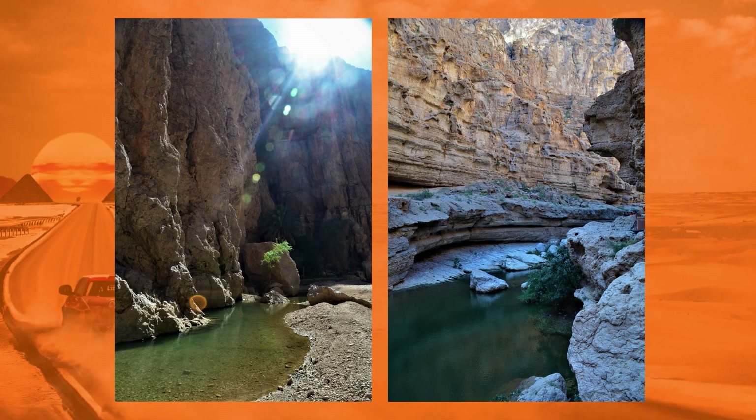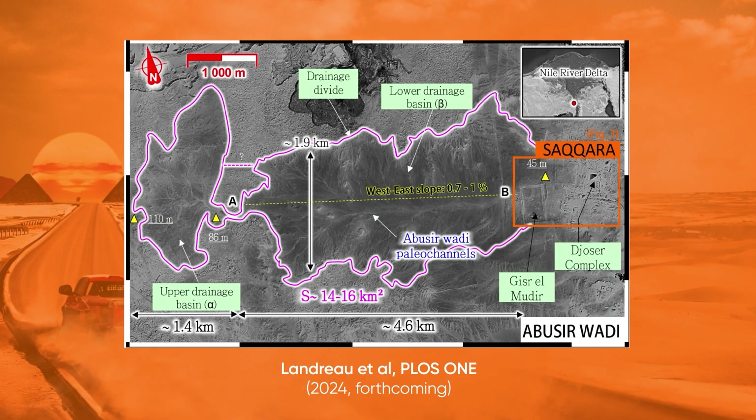This, for example, is one that I visited in Oman. The Abu Sir Wadi is supposedly at a 1% gradient above Saqqara. That doesn't sound like much, but according to people who study water systems and hydraulic systems and watersheds, that can actually create a significant water flow downhill. And said water flow would have headed straight for the Step Pyramid of Djoser.